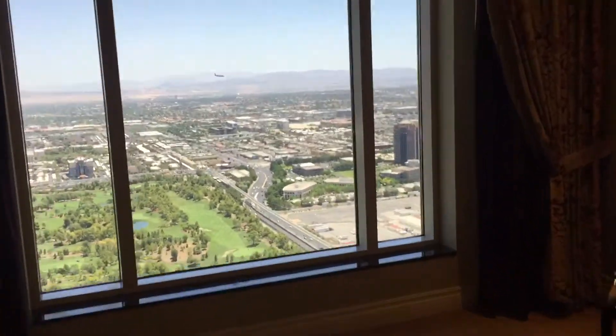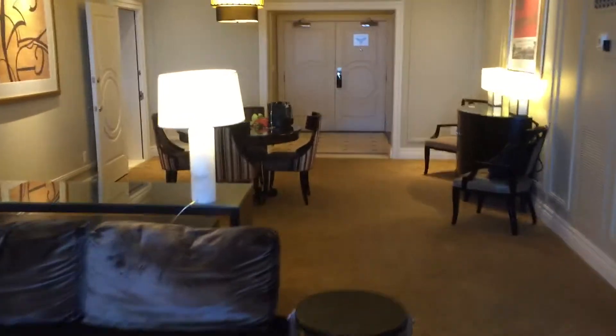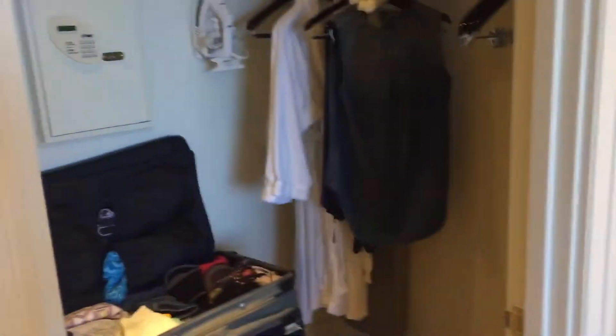We've got another nice view — there's a plane landing, just like we did early this morning. Again, same view, living room, a little sitting area, and then this one has a nice master big closet.